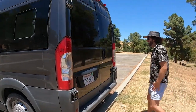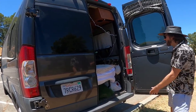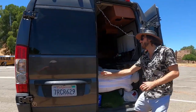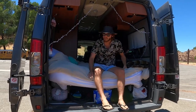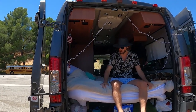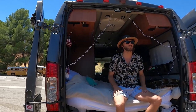Here's the back of the van. You can actually open these doors all the way out like this, which is pretty cool for when you're sitting at the back. You can sit here and just admire the view — it's amazing. You can pull up to any lookout, sit on the bed, and just watch. It's incredible.